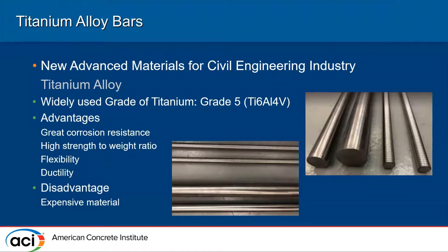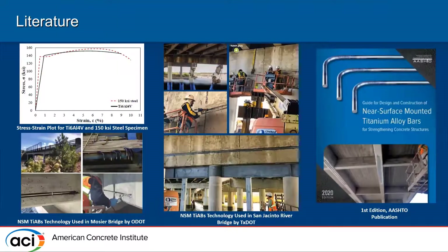We'll be using Grade 5 titanium alloy bars — Ti-6Al-4V. Texas DOT and Oregon DOT are already using titanium alloy bars for retrofitting in bridge girders.